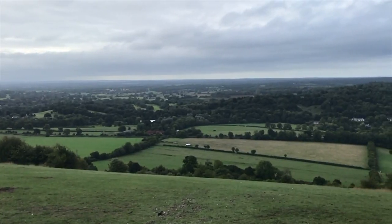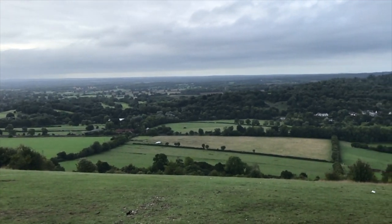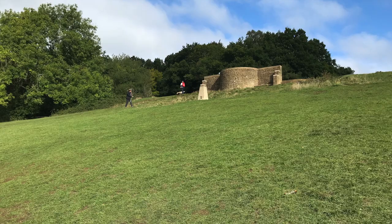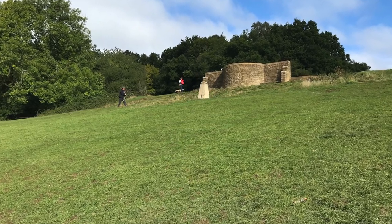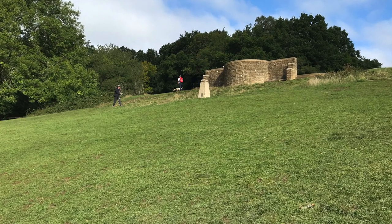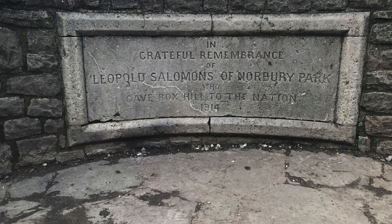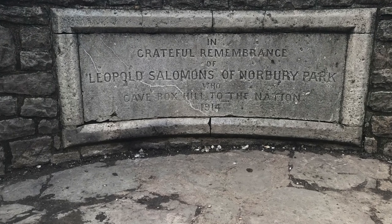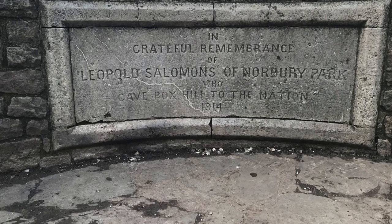And our favourite part of Box Hill? It's the view that you get from the top, overlooking Dorking and the Weald. On a clear day, you can watch planes take off from Gatwick Airport and see as far as the South Downs in Sussex. This memorial here commemorates Leopold Salomons, who gave Box Hill to the nation in 1914. The National Trust have owned it ever since.